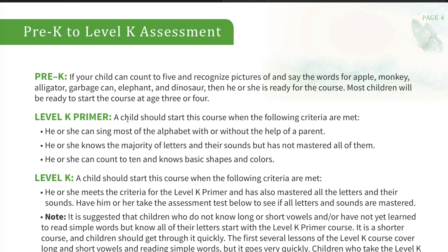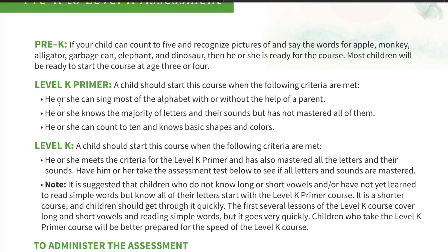This is what I am starting Samara in — the Pre-K. For the Level K Primer, a child should be able to start the course when the following criteria are met: he or she can sing most of the alphabet without the help of a parent, knows the majority of letters and their sounds but has not mastered all of them, and can count to 10 and knows basic shapes and colors. The reason I didn't start Samara with Level K Primer is she can sing the alphabet, count to about 30, and knows basic shapes and colors, but she is not confident with letter sounds — she hasn't mastered any letter sounds. I really want to make sure she's confident and has mastered those before we get into anything that might be too advanced for her.